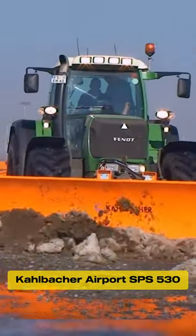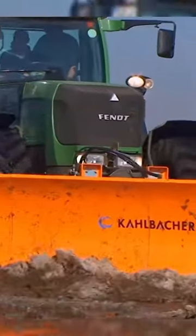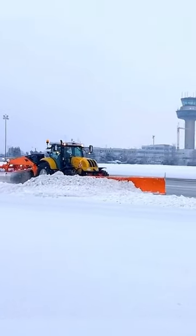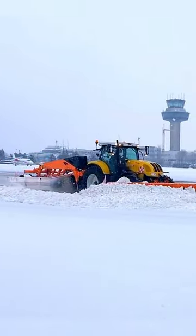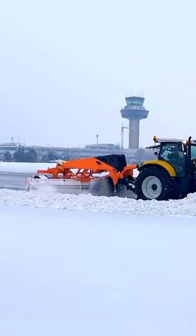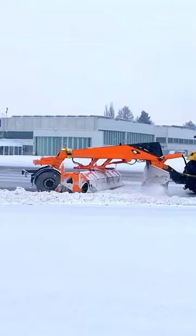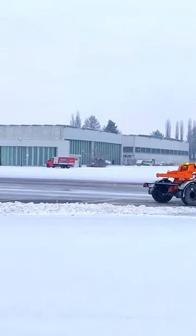Baalbacher's Snow Sweeper Airport SPS-530. The SPS-530 is a compact and versatile machine that can be used for clearing snow and ice from runways, taxiways, and aprons. It features a working width of 5 meters and can remove snow with a capacity of up to 3,500 tons an hour.